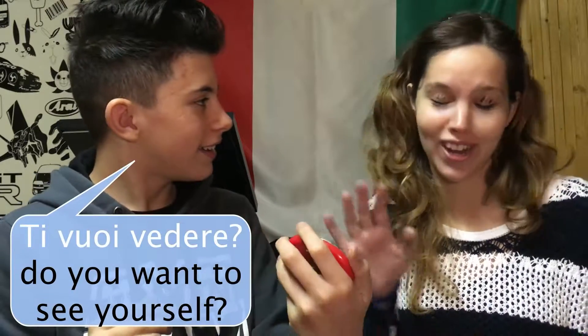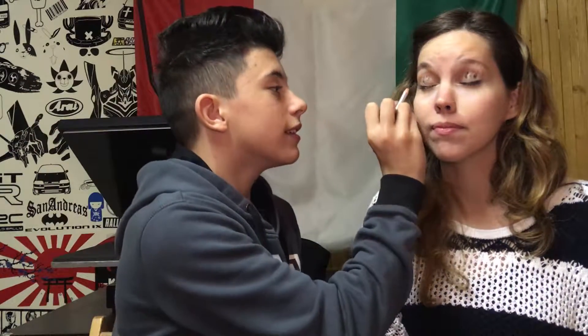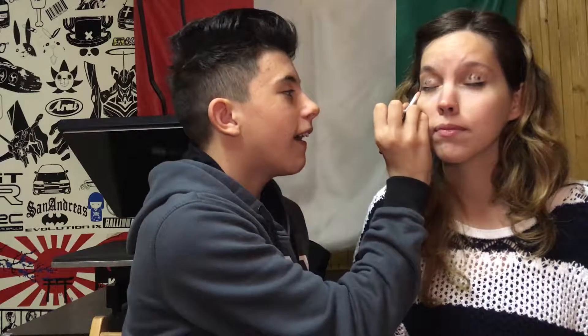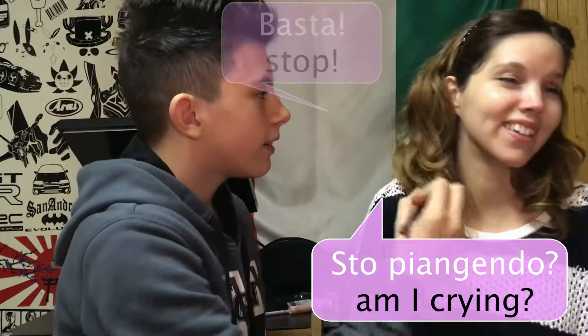Ti vuoi vedere? No, grazie. This is for eye packs. E basta per ora. Dove andrà messa questa matita? Qui. Ma no! È troppo spessa, non vedi? Non c'è neanche il piccolo. Andrà messa qui, questo. Sto piangendo. Ma basta. Questo sì.